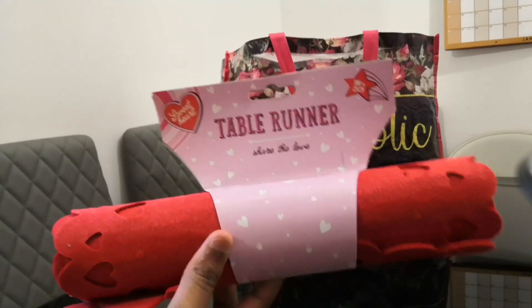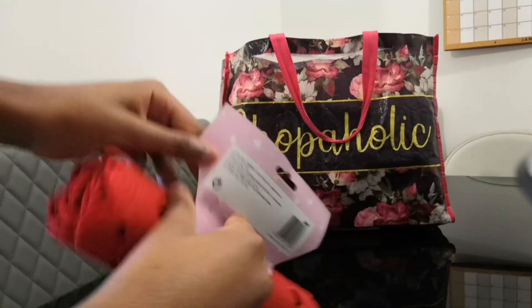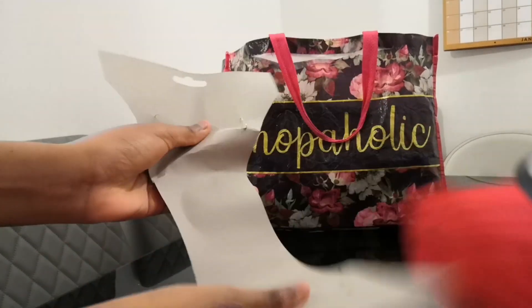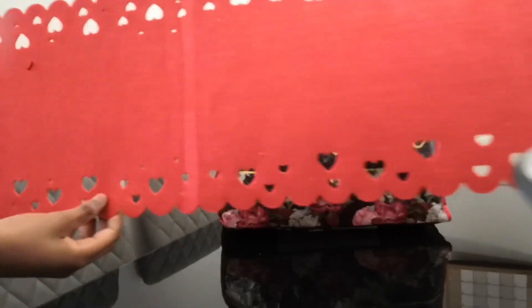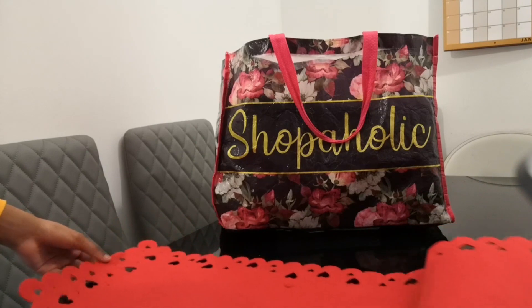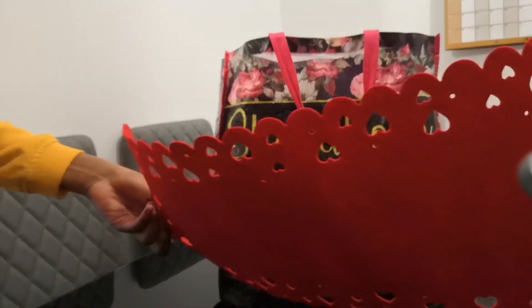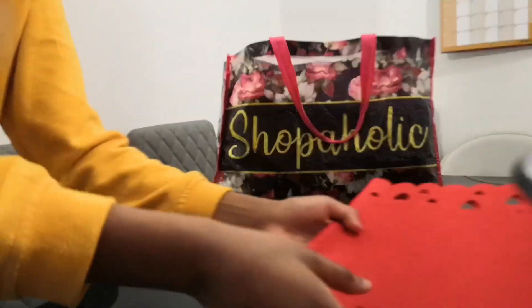First up we have this table runner, which was actually one pound. Let me open it up and see how long it is. It's actually not too bad for a pound — it goes across the dining table, very beautiful. These items were in their Valentine's collection 2020, and that's how the table runner looks. Absolutely beautiful, you just need to straighten it up a little bit because it's been in the packaging.